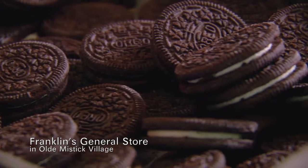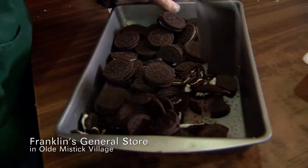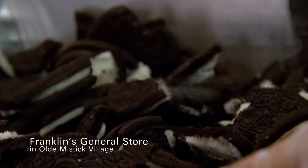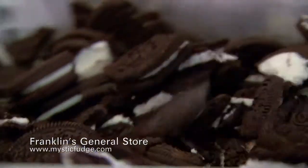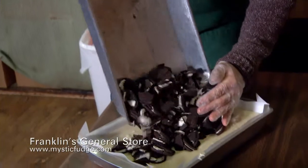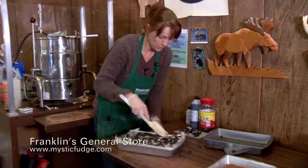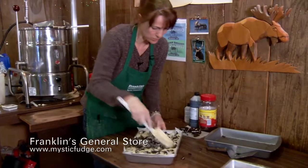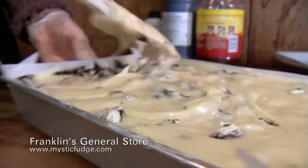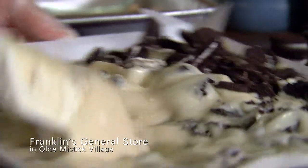There we go. This is the fun part. Nice and crushed up. And we only use Oreos. In they go. This is a very popular fudge. People really enjoy this one. It's been around since the beginning — we've always had cookies and cream. Anything with an Oreo, add fudge to it. Amazing.